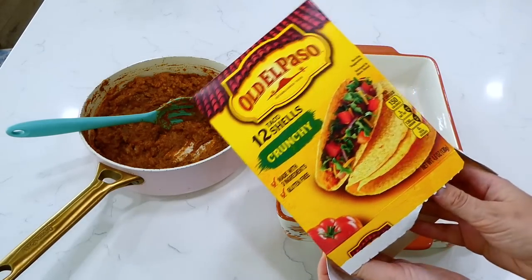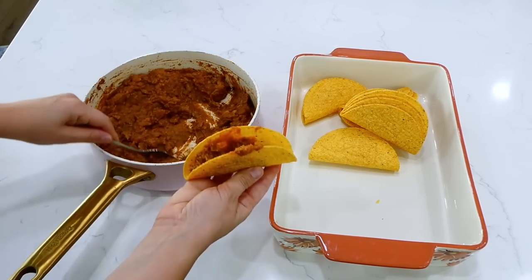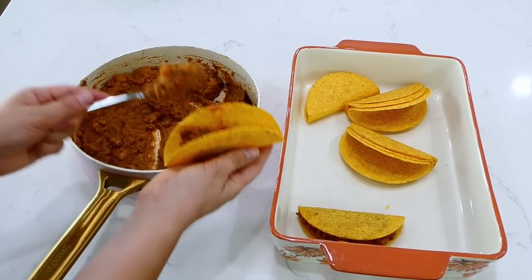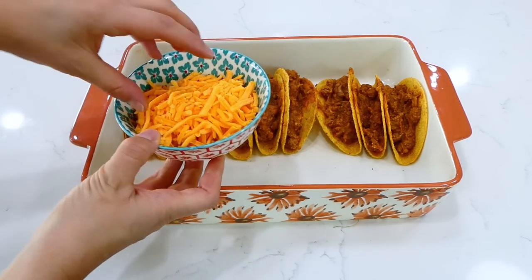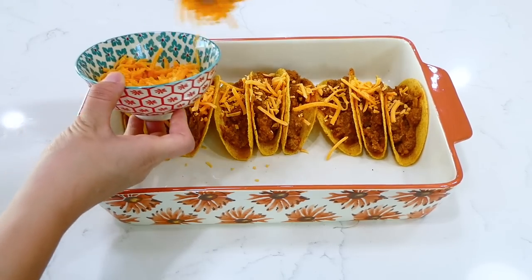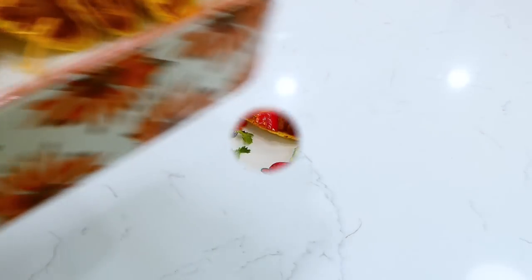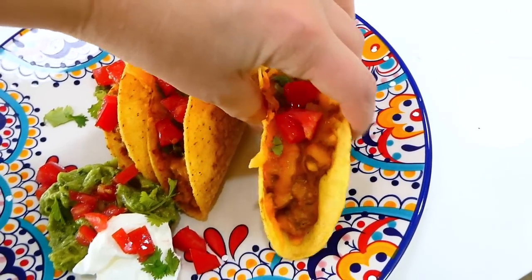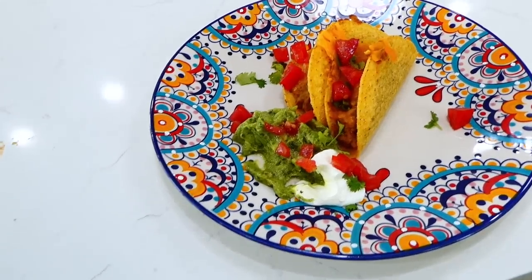I filled the taco shells with the taco mixture and placed them standing upright in a 9-by-13 baking dish. I sprinkled the tops with a little shredded cheddar cheese I had on hand, then baked them in a preheated oven at 325 degrees for about 7 to 10 minutes. Here's the finished product — they're so good, and I served them with tomatoes, guacamole, and sour cream.